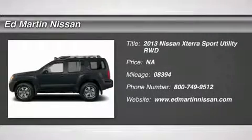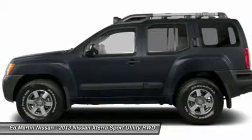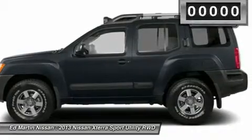The 2013 XTERRA. Accelerate your activity with the Nissan XTERRA. Its powerful 24-valve V6 lets you climb faster and further, while its versatile interior lets you stretch out in style.